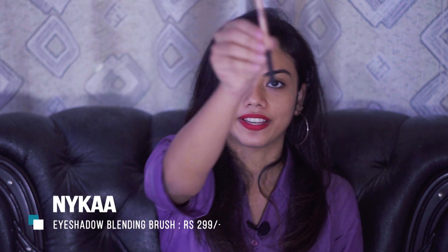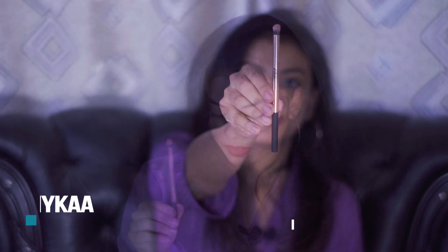The last product in the makeup category is this eyeshadow blending brush by Nika. The bristles are very soft and dense, making it great for blending eyeshadow.